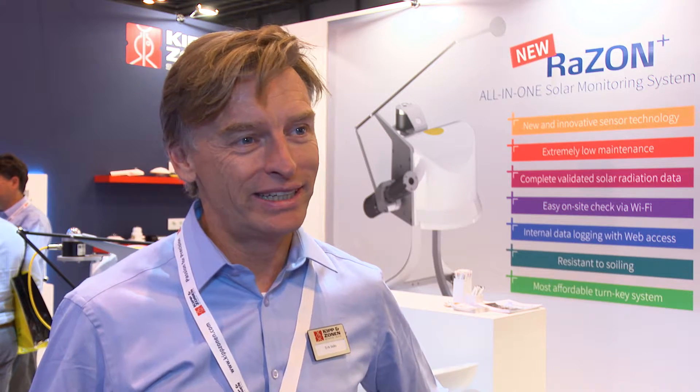Kipp & Zonen has been established since 1830, so it is more than 180 years old. It started off in Delft as a manufacturer of instruments for pharmacy, and at this moment the company has changed into a new direction, focusing on important industries such as meteorological, scientific, and solar energy, where we have the majority of our business.